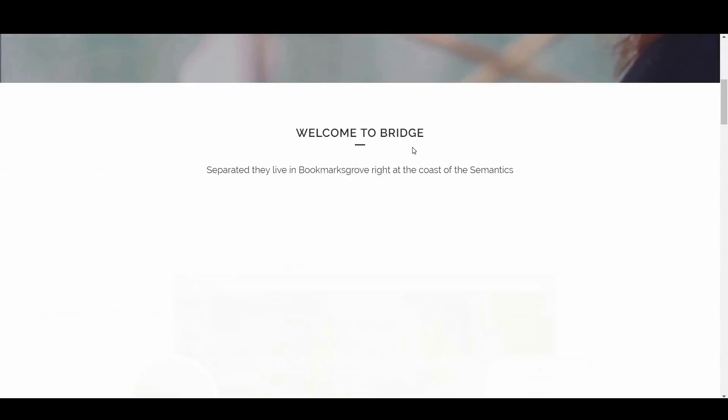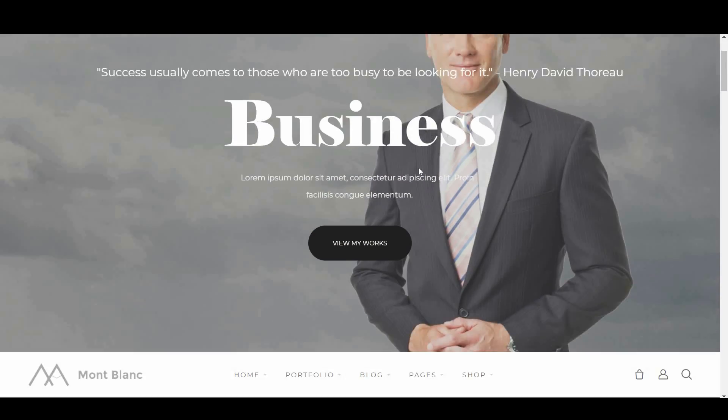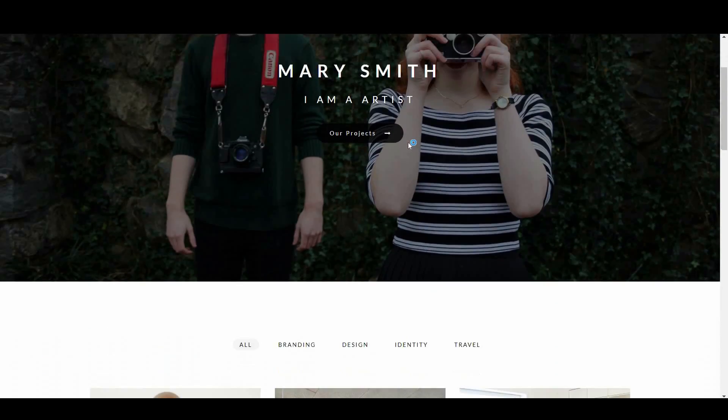We've included a range of multi-purpose and niche-specific WordPress themes that you can use for business, for blogs, for affiliate marketing, for e-commerce or for a portfolio. So let's take a look.